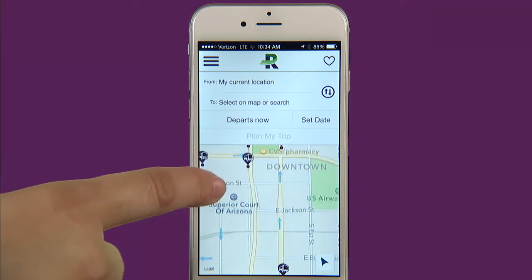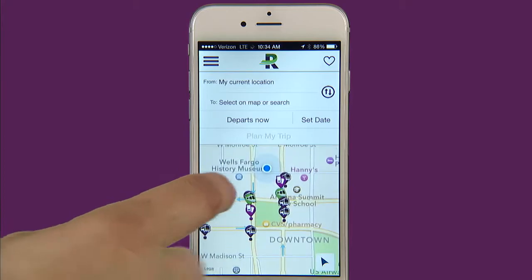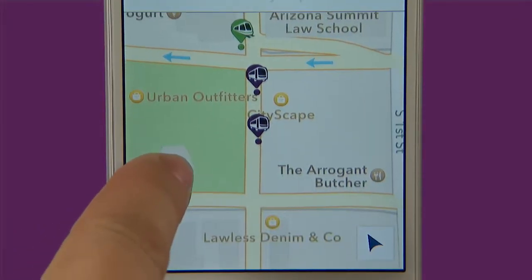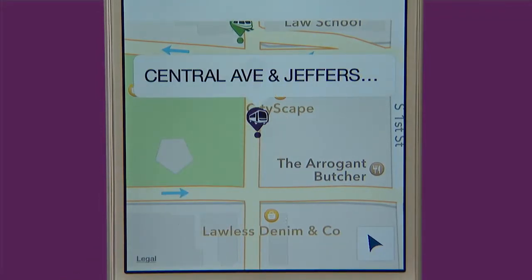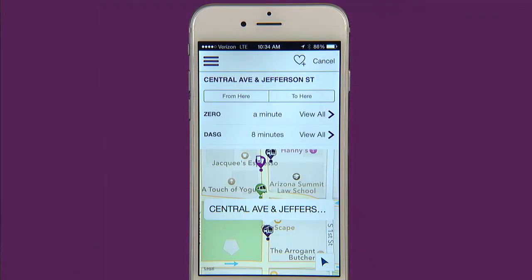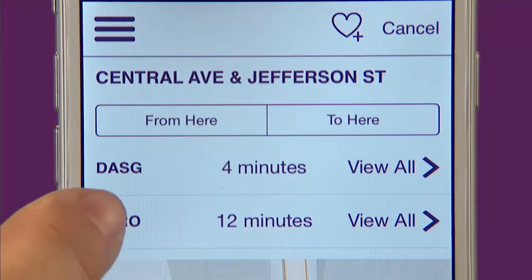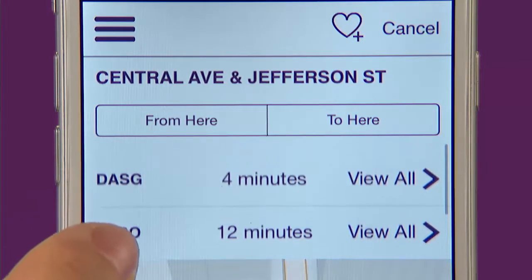To get bus or light rail arrival times, simply navigate the map to find the intersection you are interested in. Tap the appropriate bus or light rail icon and confirm the intersection is correct. At the top of the screen you will see a list of the different routes that serve that particular stop. If you scroll down you can see all the different route options.